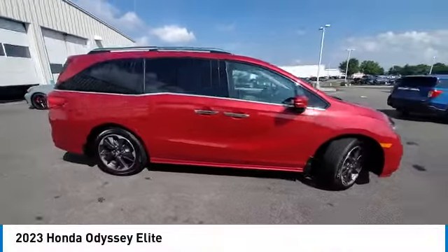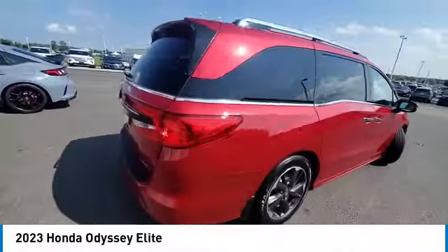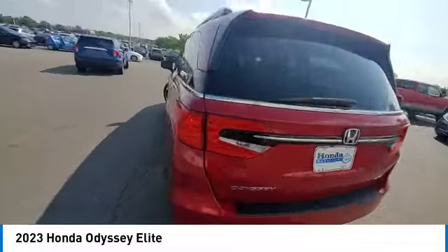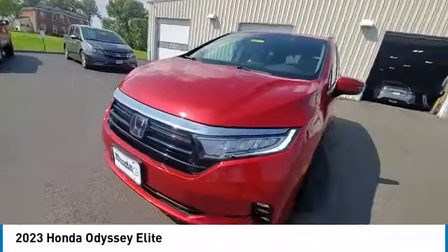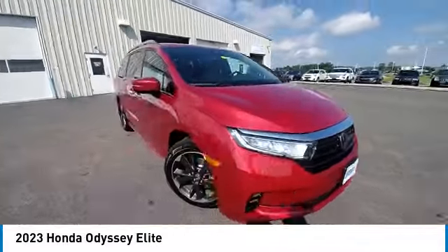We are pleased to show you the 2023 Odyssey. The Honda Odyssey is a showcase of distinguished style, captivating technology, and advanced safety features. A must for all families.